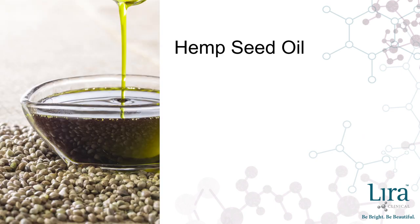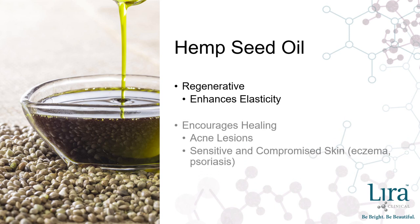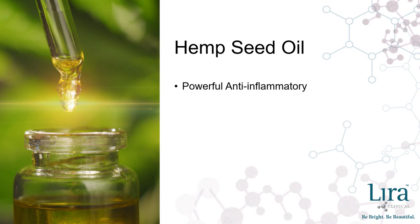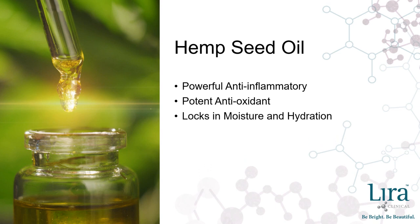Additionally, hemp seed oil boasts a regenerative property that enhances elasticity and encourages healing of acne lesions, eczema, and psoriasis. It works as a powerful anti-inflammatory and potent antioxidant, warding off internal and external stresses and shielding from free radical assaults. Because it mimics the skin's acid mantle, hemp seed oil works to lock in moisture and hydration, preventing transepidermal water loss and promoting a calm and balanced complexion. It is an amazingly skin-nutritive oil that conditions the skin and strengthens the hair.